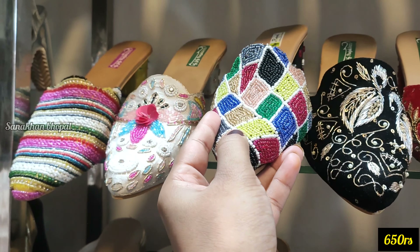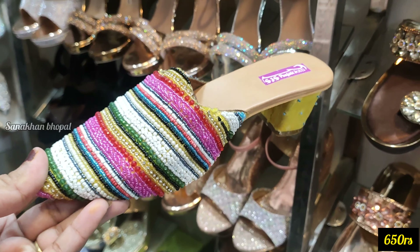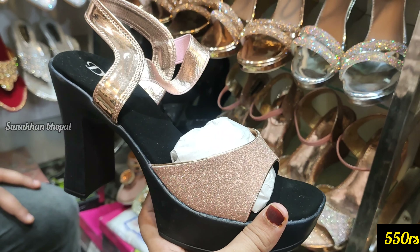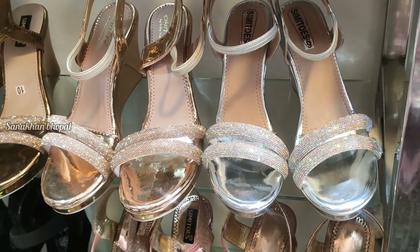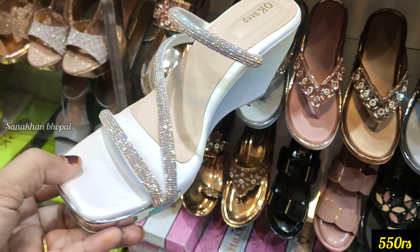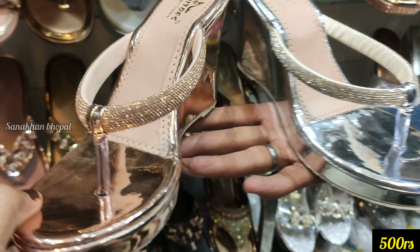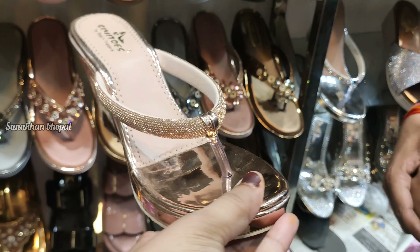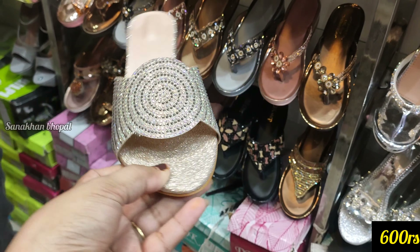Collection बहुत अच्छा है — color options, handwork, और patterns बहुत अच्छे मिल जाएंगे। Price range पर आपको color designs भी मिलेंगे। Bridal collection, non-bridal, daily wear — बहुत अच्छा footwear collection है। यह सब 550 रुपए की price range पर आएगा। और भया इस Sunday को भी काफी अच्छा sale लगाने वाले हैं — तो आप लोग visit करके देखेगा। यह वाला collection 500 रुपए की price range पर है — इसमें rose gold और silver color मिल जाएगा।